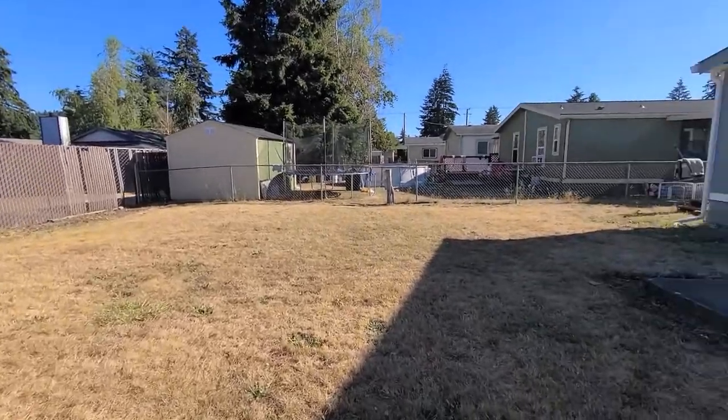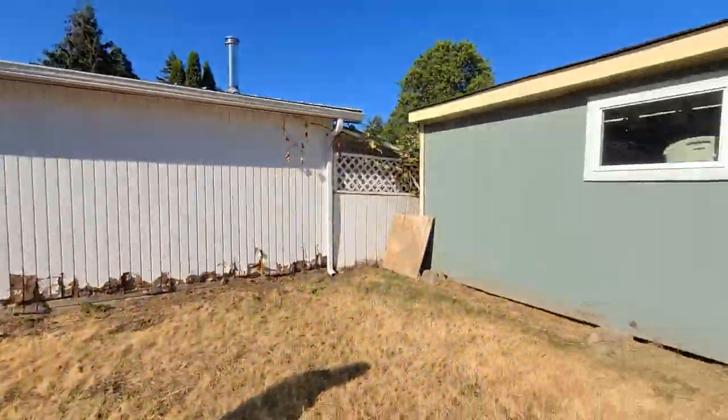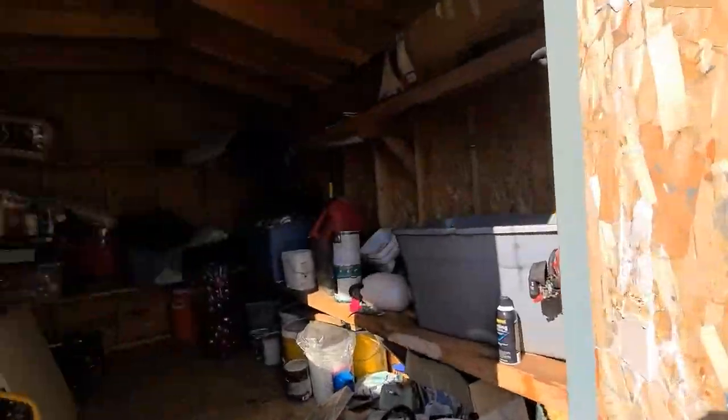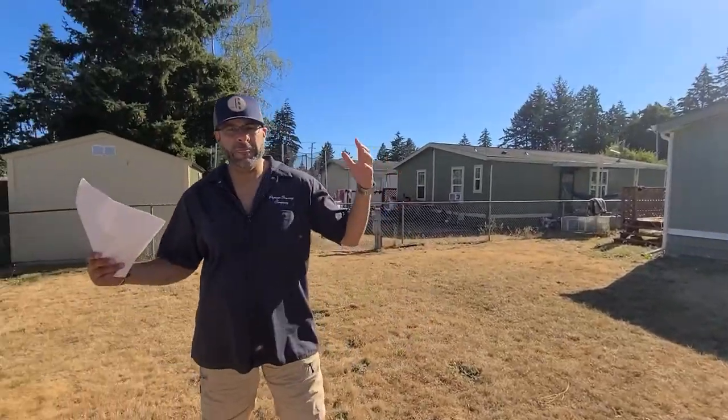It's hard to find these. Yeah, that's a nice-sized shed. So, like I was saying, three-bedroom, two-bath home. It is listed for $95,000. The lot rent here is $525, and it includes garbage.